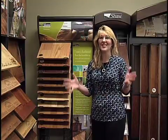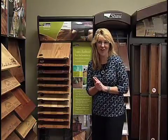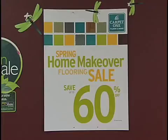Hi and welcome to Design Time. I'm Shanna Tate with Florida Sealing Carpet One. Right now we're going to be talking about all the great sales that we have going on in our store through the months of April and May, starting with our spring home makeover.